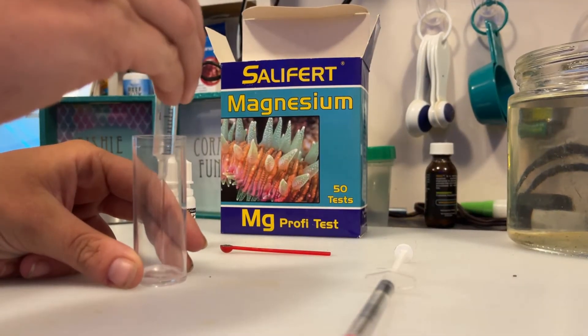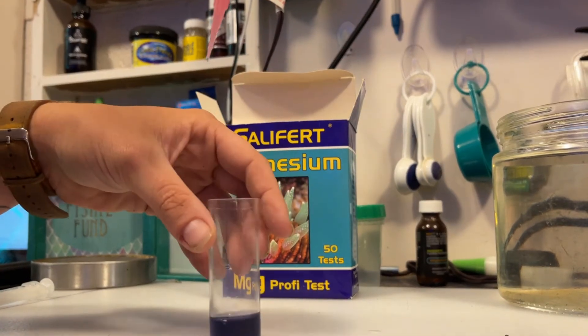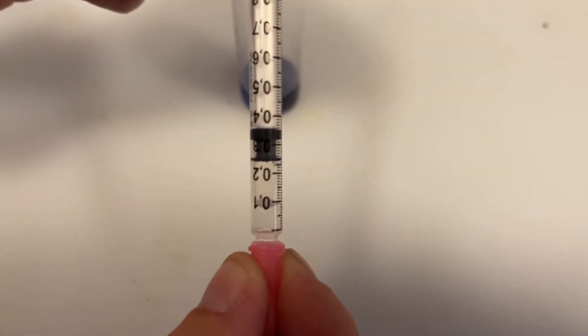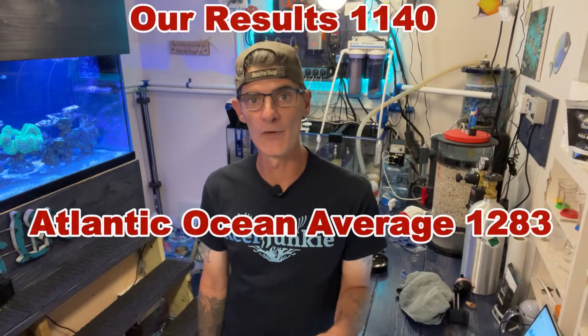Magnesium is the one parameter that we can never seem to get below 1500 parts per million in our aquarium, which is due to the old salt we were using that contains high magnesium. We made the switch to Fritz and now it's going to be a while before it comes down. But this test will verify if it is in fact the old salt or a bad test kit. For this test we will be using the Salifert magnesium test kit. Concentrations of magnesium are typically higher in the Atlantic Ocean since it is saltier. Our magnesium result came back with 24 milliliters of reagent left in the syringe for a total of 1140, which falls well below the average of 1283.